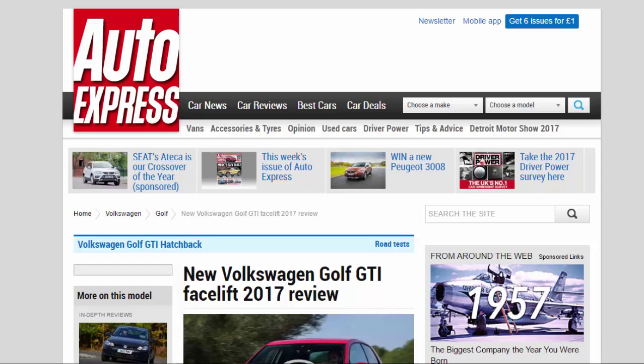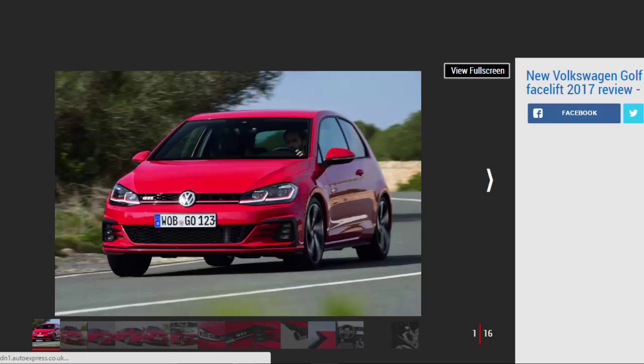New Volkswagen Golf GTI facelift 2017 review. Volkswagen has given the new Golf a nip and tuck, and the GTI model gets a power boost as well. Can it still compete with its rivals? Verdict: four stars.